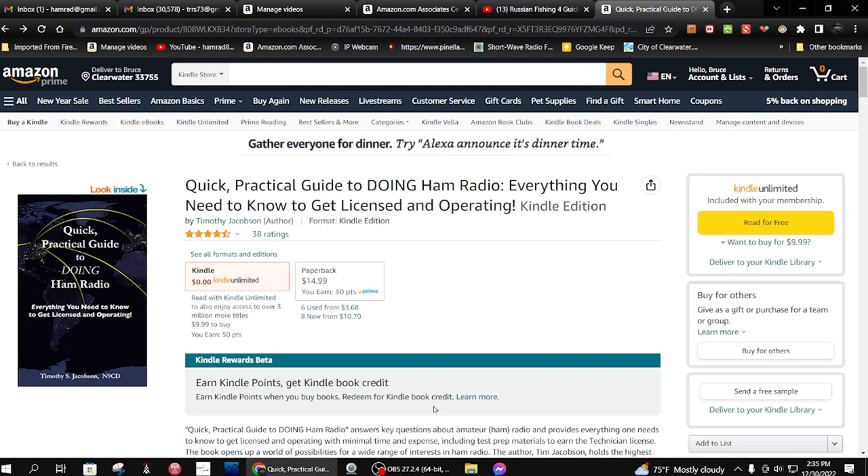You pay $9.99 a month and you can check out up to 10 books for free. And then if you find an 11th one, you have to give up one of the other ones. So you can only have 10 books out at a time, kind of like a library system. And there are a lot of books on Amazon that are in the Kindle Unlimited portion — lots and lots of books.